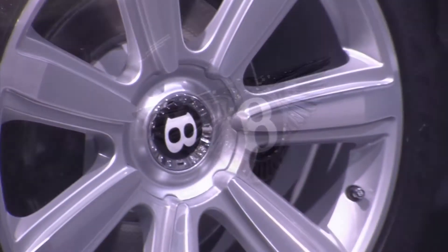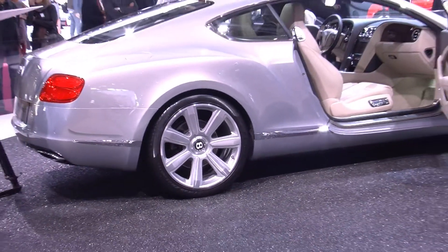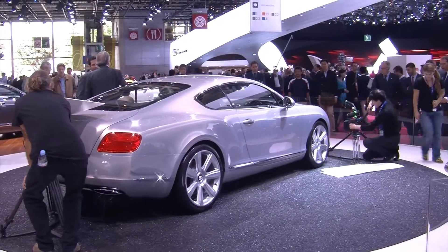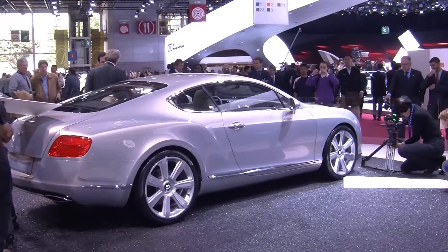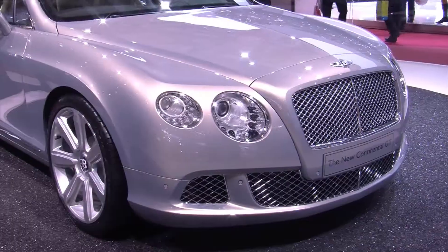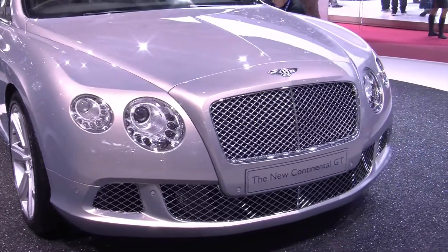However, the fact it's also 63kg lighter and diverts more drive to the rear wheels in a standard 60-40 split should appeal to Bentley enthusiasts as well. If that wasn't enough, Bentley has also released a new 4.0L V8 engine to sit alongside the slightly less modest 567bhp 6.0L W12, both of which are also biofuel compatible, which should keep the green lobbyists happy.